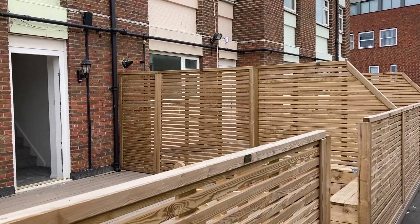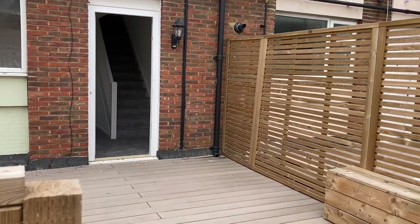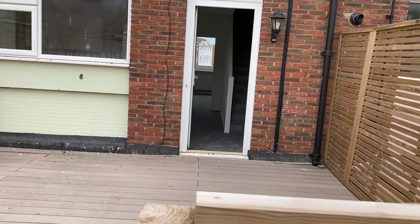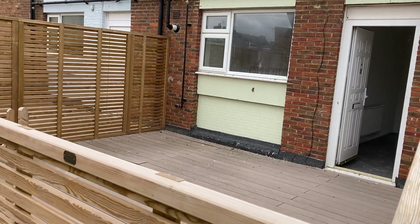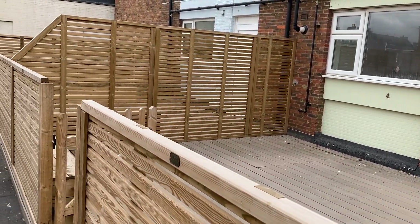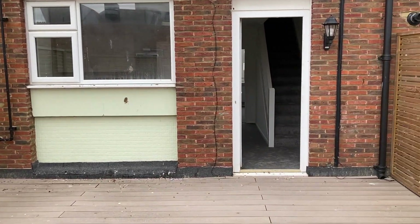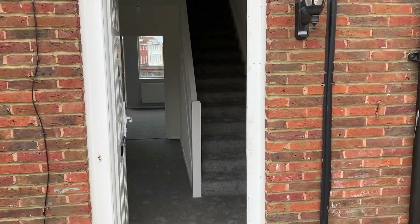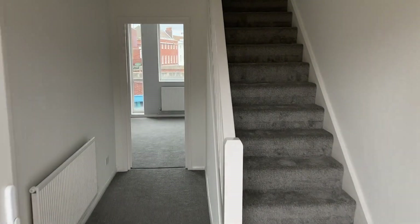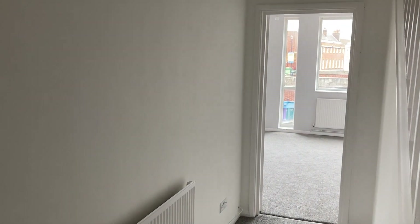Hi there, welcome along to another video tour by Oakwood Homes. I just want to show you this three-bed apartment in the heart of Margate. As you can see, it's got an outside space and decking area to enjoy the sunshine. We'll head in to have a look at the three-bedroom apartment on offer — recently updated with new carpets and freshly decorated.